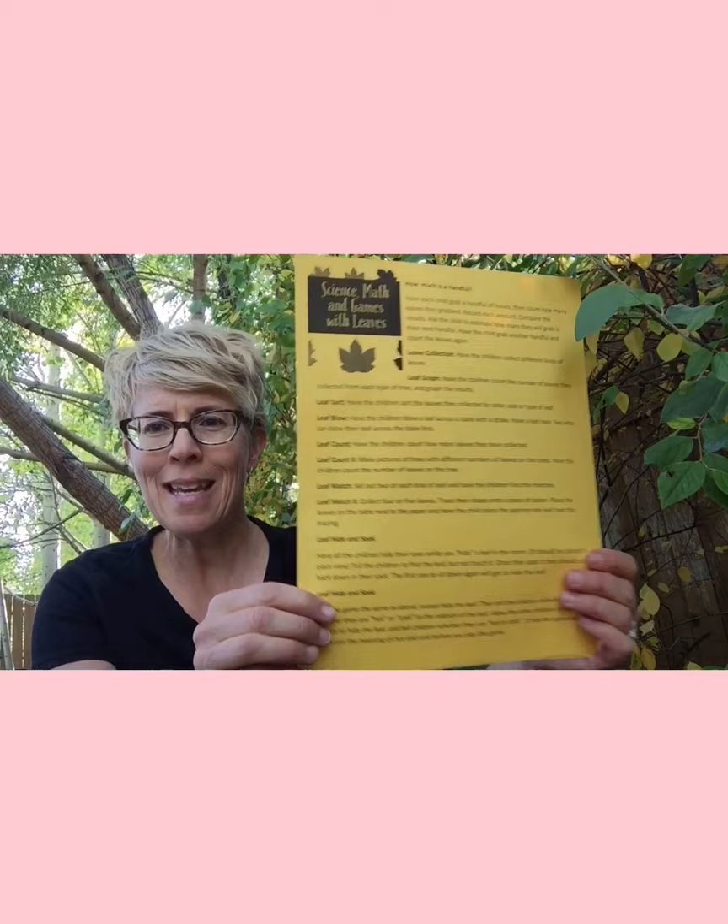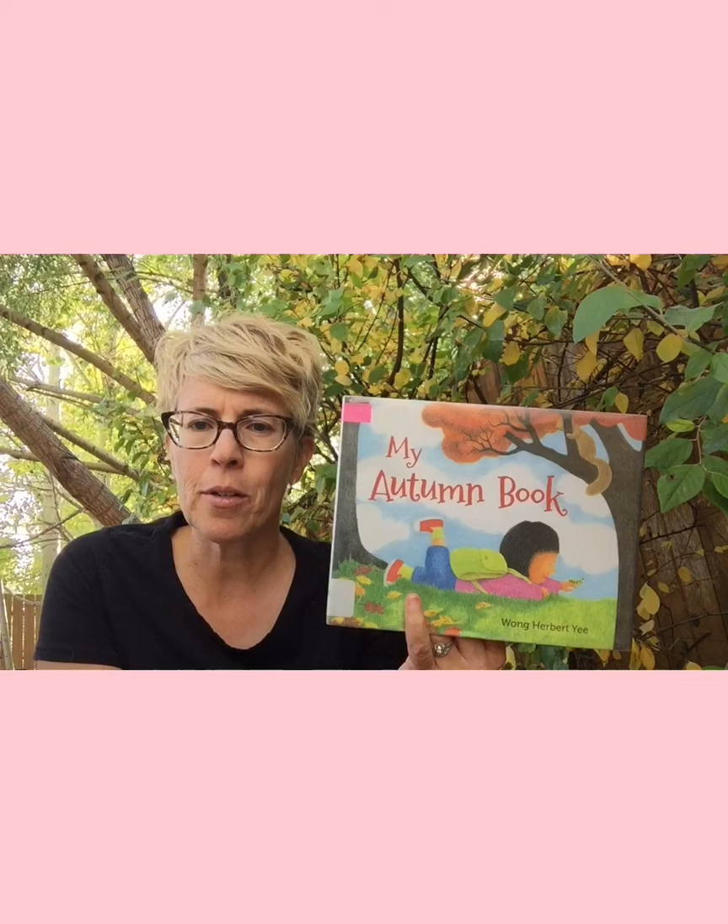Parents, you can go by the library and get this fantastic handout called 'Science, Math, and Games with Leaves' — fun little things you can do at home with your kids. Let's do another story. This one is called 'My Autumn Book,' written and illustrated by Wong Herbert Yee, published by Henry Holt and Company. Thanks for letting me read this book.